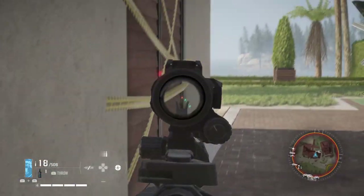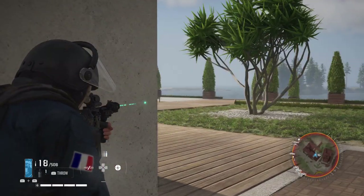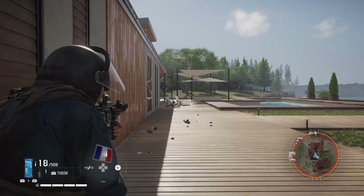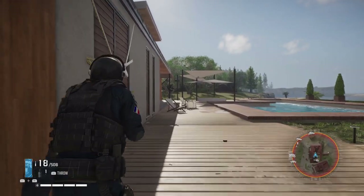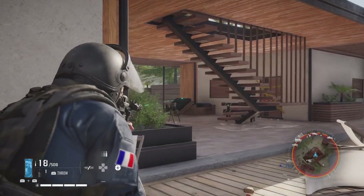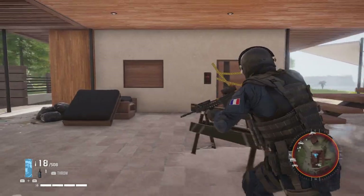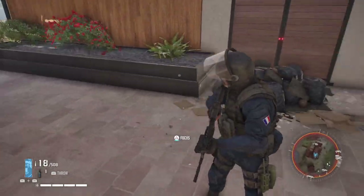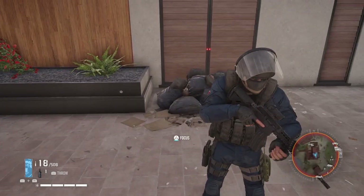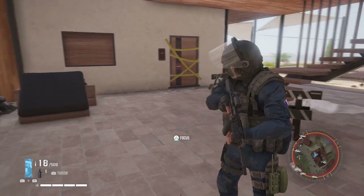Here we are with this GIGN trooper. GIGN are going to be dealing with counter-terrorism, so probably most of the time they're dealing with buildings and that sort of stuff, so it's not really going to blend in camouflage-wise to outdoor surroundings. It looks quite cool — quite accurate to the picture. Obviously there are a few things I can't do, like the microphone and stuff, but it looks quite good.